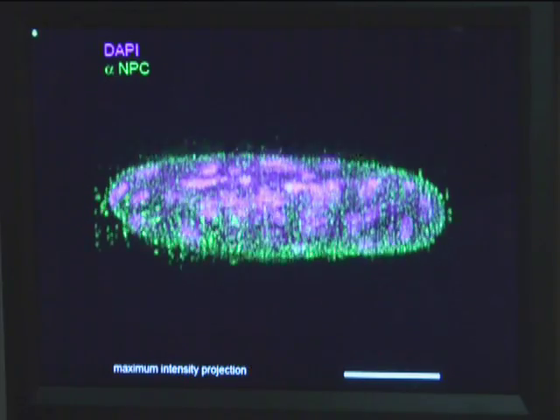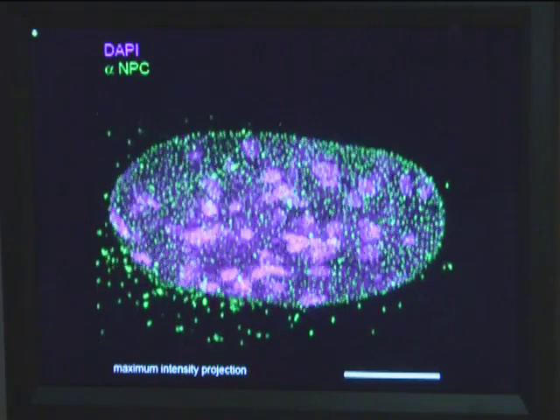Right now, the new technique can't handle living samples in real time, but it's fast enough that biophysicist John Sedat says that's coming soon.